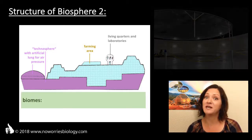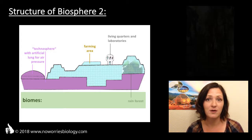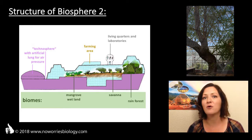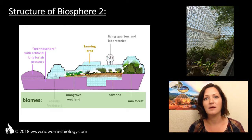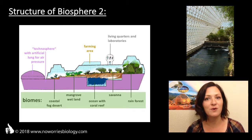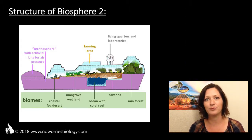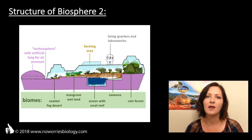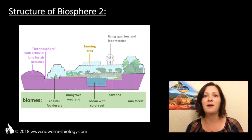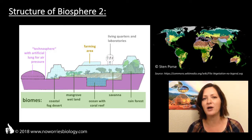Biosphere 2 also contains five living models of biomes that can be found on Earth: a tropical rainforest, a savanna, a mangrove wetland, a coastal fog desert, and a tropical ocean with coral reef more than 3.5 million liters in volume. Those five model biomes are representatives of the biomes on Earth. Depending on which source you are referring to, there are 10 to 13 different biomes on Earth.